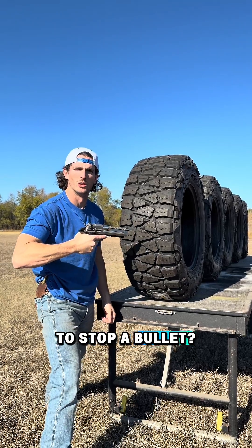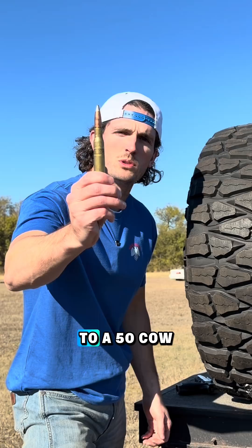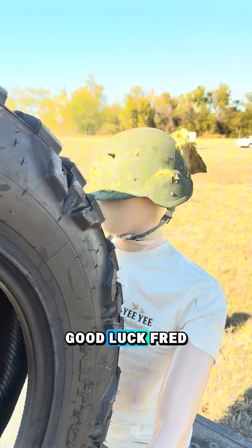How many tires does it take to stop a bullet? I'm going to shoot these five mud tires with higher and higher caliber bullets, all the way up to a 50 cal, and see what they can stop. Good luck, Fred.